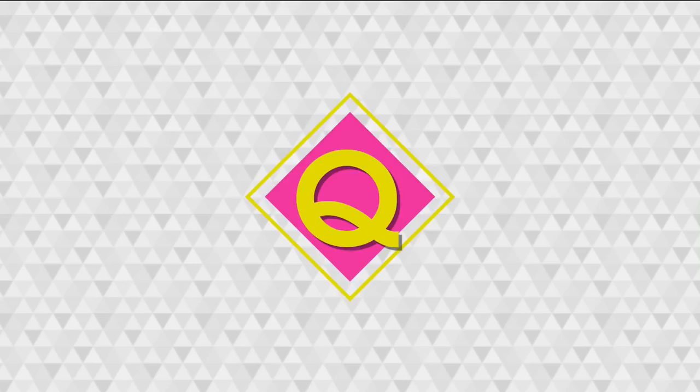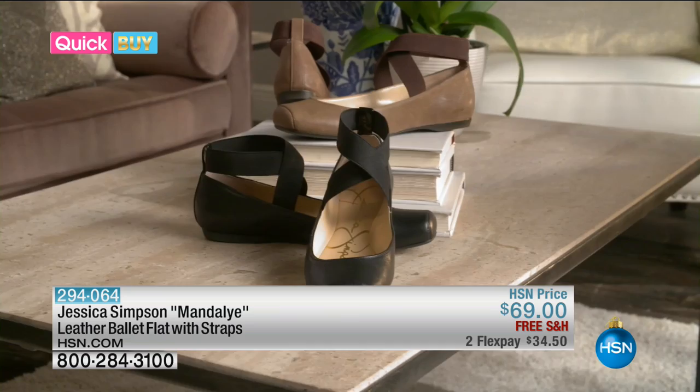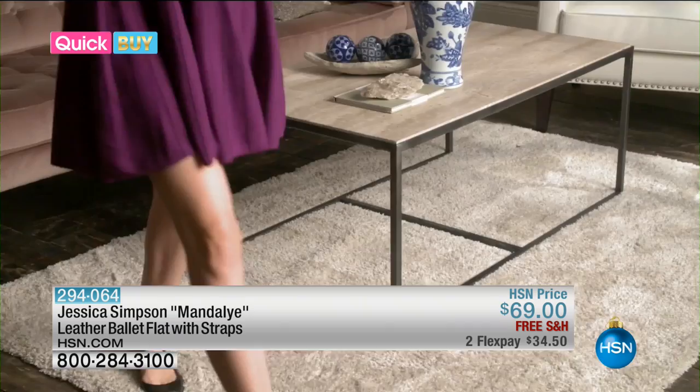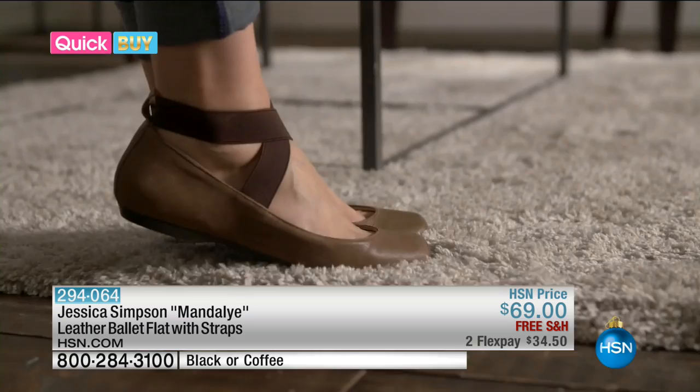Hey, got a minute for an HSN Quick Buy? Let me tell you about Jessica Simpson's ballet flat. The Mandalay leather ballet flat is truly an all-around versatile shoe. The classic ballet style can be worn during the day or dressed up at night — pair them with jeans, skirts, dresses, even leggings. Available in black or neutral coffee. The flat has crossover elastic straps with a flexible padded insole. Jessica Simpson's Mandalay ballet flat is available right now at hsn.com/quickbuy.